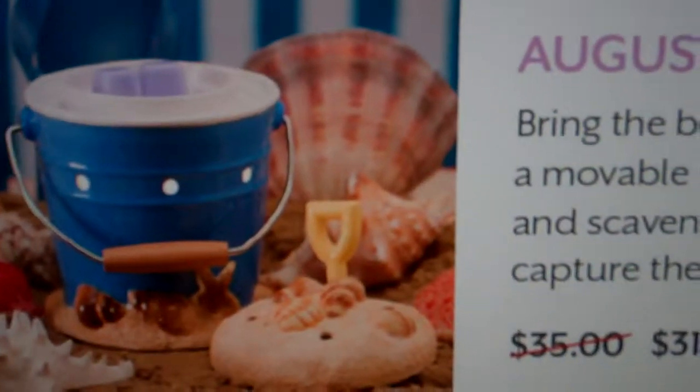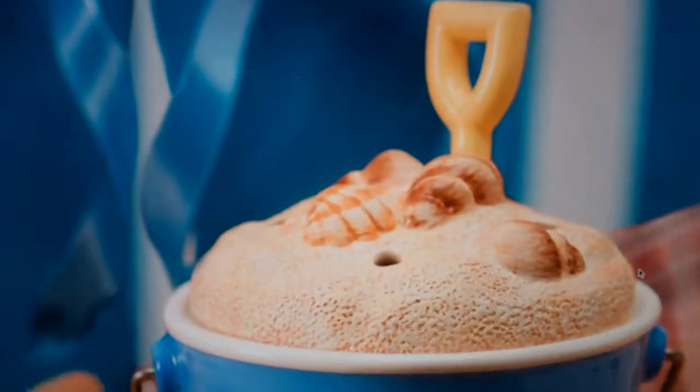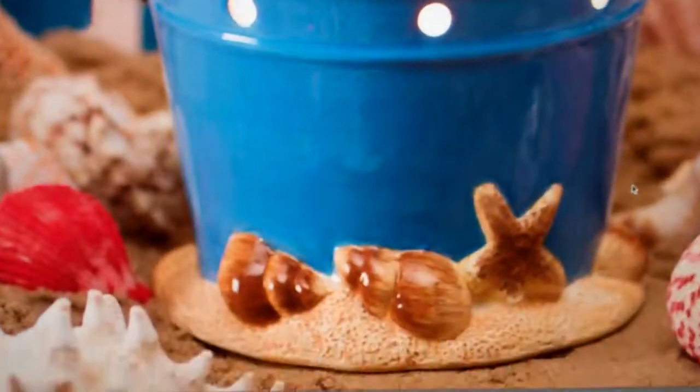The handcrafted details on this warmer are just amazing as you look at the details of the sand pail and the shovel. It's really an ornate warmer, so make sure you check out the August warmer of the month.